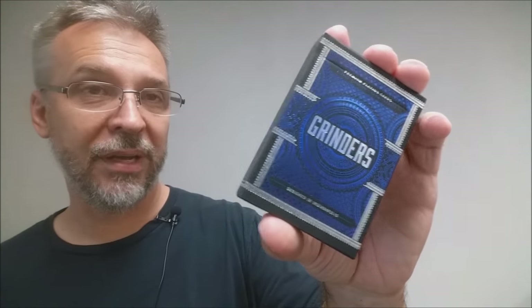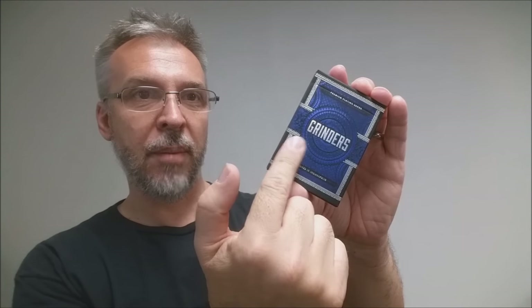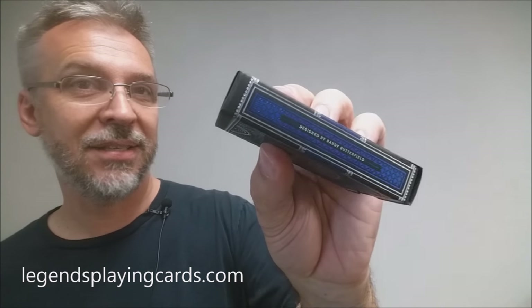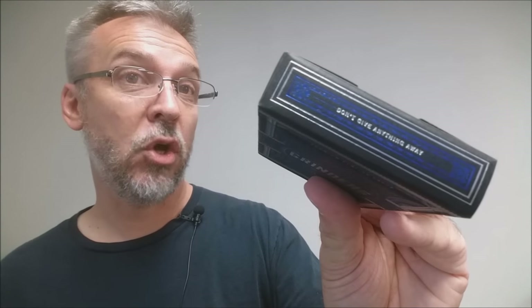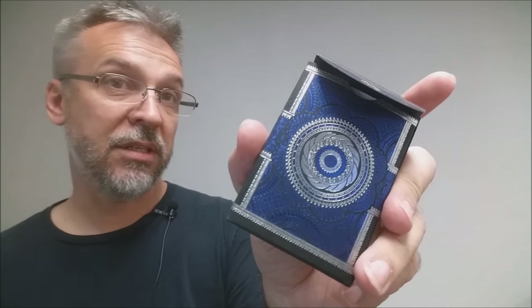The front of the tuck case is beautiful — it has all that foil going on. It says 'Premium Playing Cards' across the top, 'Grinders,' and then 'Printed in Indianapolis' across the bottom. One side says printed by Legends Playing Card Company; the other side says designed by Randy Butterfield. The bottom has ad copy about both, and the top says 'Don't Give Anything Away.' The tuck flap has the LS Lawrence Sullivan seal, which is a nod to Legends Playing Card Company. And the back, of course, is the back design of the cards.